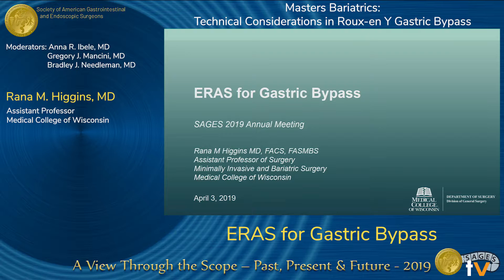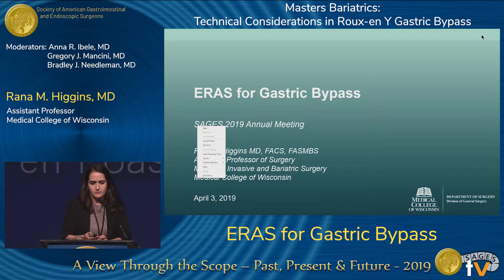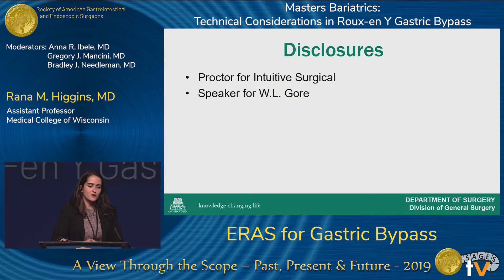Good afternoon, and thank you to the chairs for the opportunity to present today. I'm going to be talking about ERAS for gastric bypass. Here are my disclosures: I am a proctor for Intuitive Surgical and a speaker for Gore. However, neither of these disclosures are relevant to what I'm going to be speaking about today.